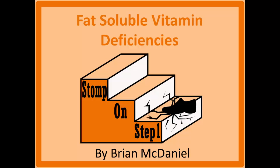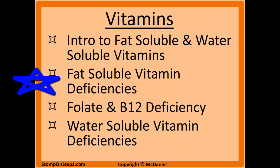Distinguished Future Physicians, welcome to Stomp on Step 1, the only free video series that helps you study more efficiently by focusing on the highest yield material. In this video we're going to be covering mostly fat soluble vitamin deficiencies but also a couple of toxicities. This is the second video in my vitamins section. I would suggest watching the first one if you haven't done so already because it has some overall principles that are going to be applied to this video.